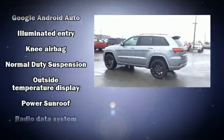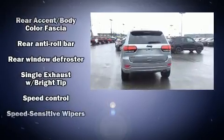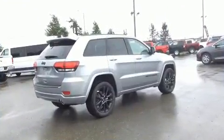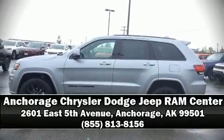Heated door mirrors and much more. With side curtain airbags supplementing the rest of the safety network, you can be assured that you and your passengers will experience top-tier protection. Stop by our dealership or give us a call for more information.